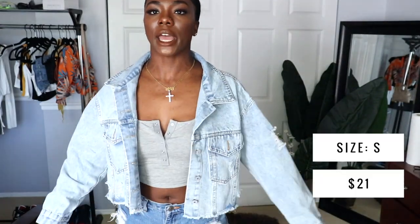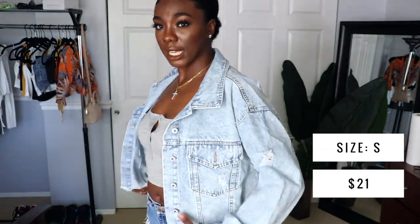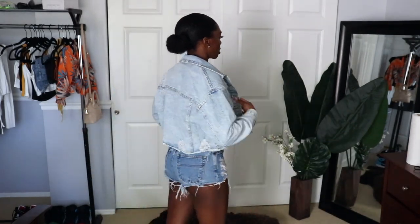Now I'm on to the only jacket I got — it's a regular cropped jean jacket and it's oversized. I think I got this in a small. This would be really good when wearing something cropped, to go along with it a little bit better. They have this jacket in different washes, so if you want a darker one they had that too.